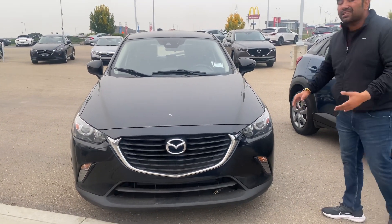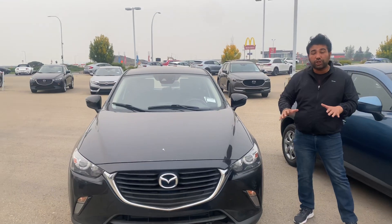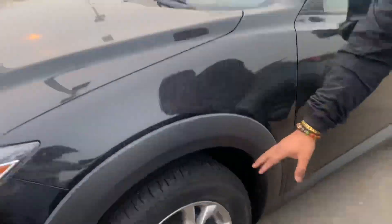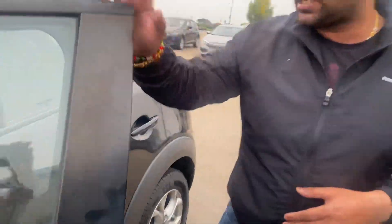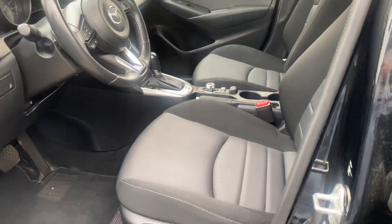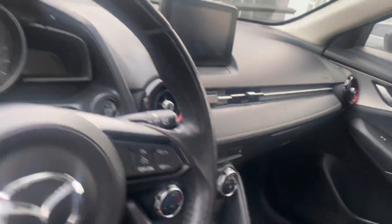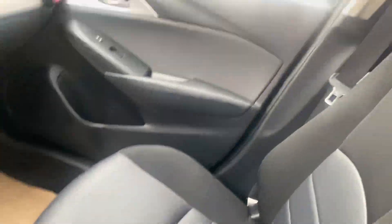It's in black color and it's completely in stunning condition. Come on over here — let me show you something about the car. This car has brand new tires on it. Come on in here, let me show you the inside — the inside looks completely beautiful, completely stunning.